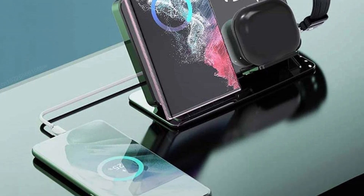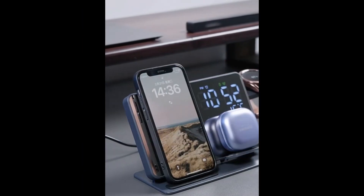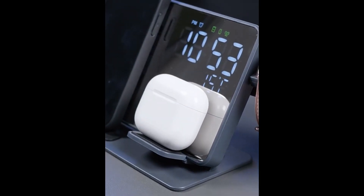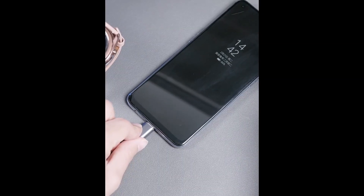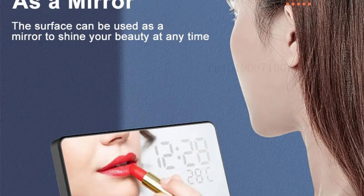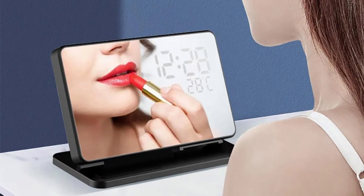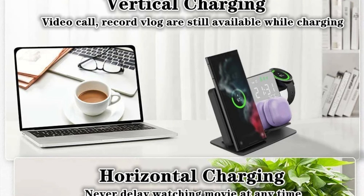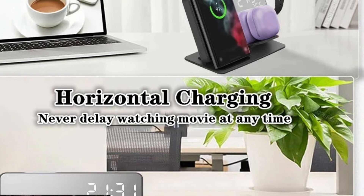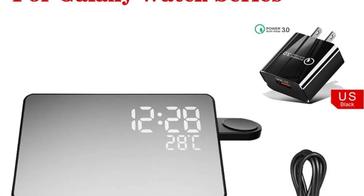Sleek design with alarm clock functionality — a standout feature of this 3-in-1 Charger is its built-in alarm clock. The sleek, modern design integrates a digital clock display, perfect for your bedside table or office desk. This not only saves space but also ensures you wake up on time with your devices fully charged and ready to go. Compatibility and safety — designed with Samsung users in mind, this charging station supports the Galaxy Watch 6, Watch 5 Pro, and Galaxy S-series phones up to the latest S24 model.